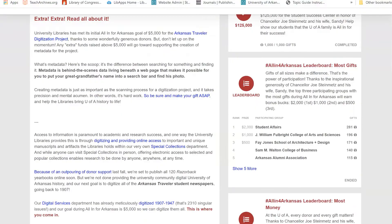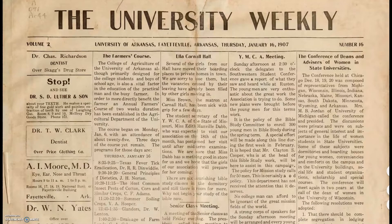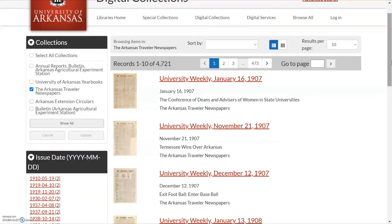Thank you, Library's donors. The University Library's collection of the paper begins with the January 16, 1907 issue. This digital collection currently includes the paper's issues from 1907 to 2007, with a gap from 1973 to 2003.